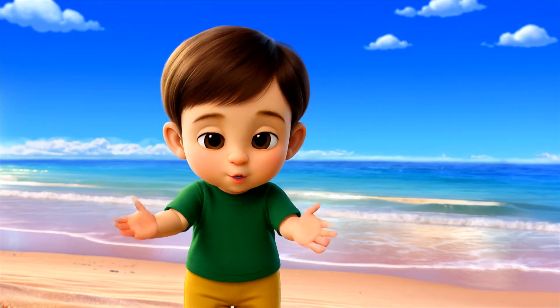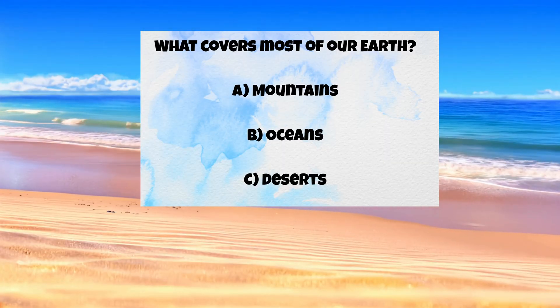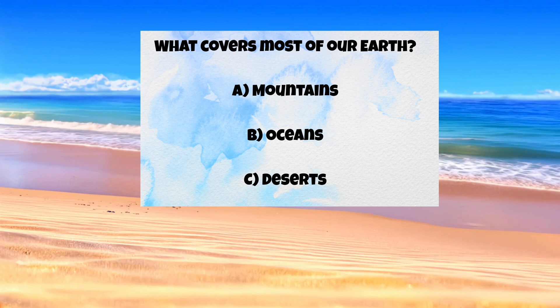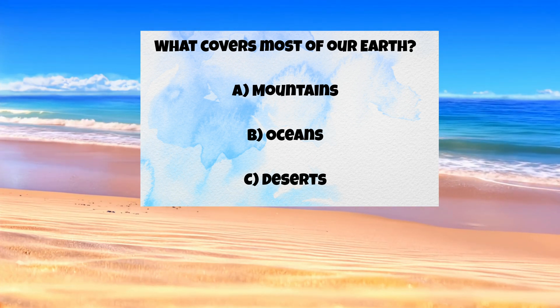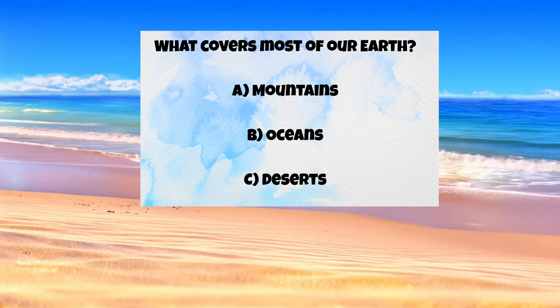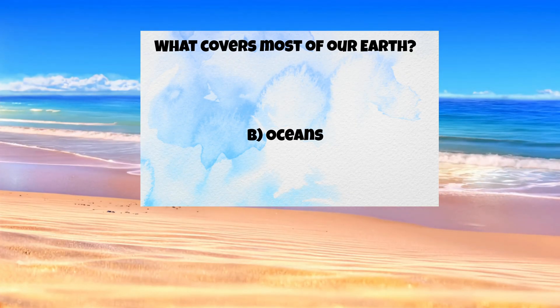Let's see what you've learned! Question one: what covers most of our Earth? A) mountains, B) oceans, C) deserts. The answer is B — oceans!